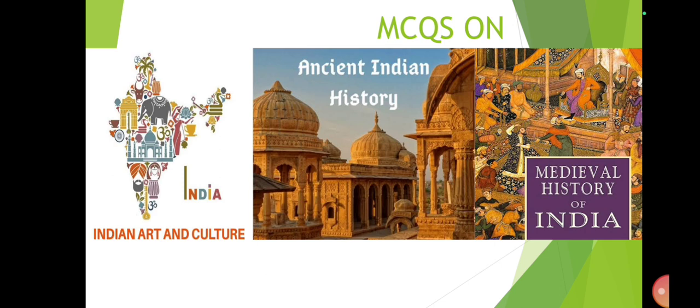Roghan art is an old tradition of hand painting on cloth practiced in the Kutch region of Gujarat, practiced by the Khatri family. It uses paint made of castor oil and natural colors — castor oil is heated and cast into cold water, and the thick residue is mixed with natural color. Then, using a stylus or blocks, this resultant paint is meticulously transferred onto cloth to make floral, animal and geometric patterns.